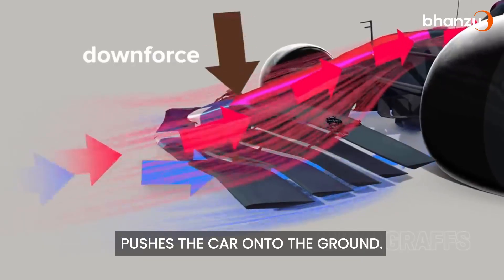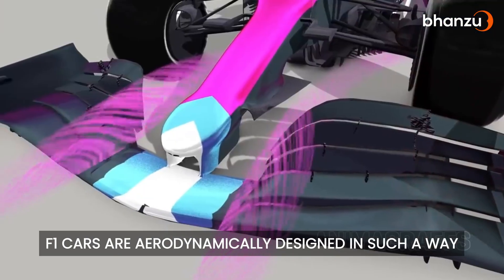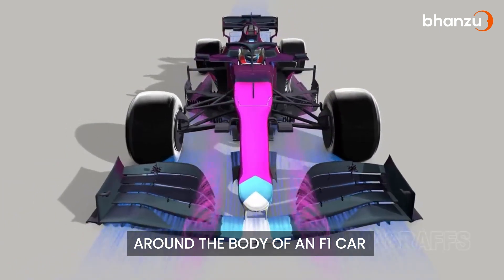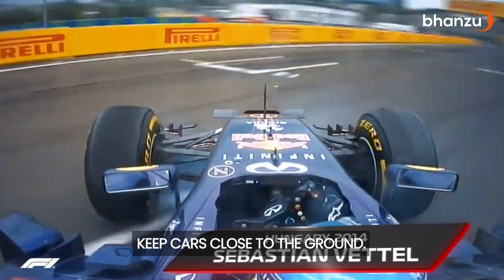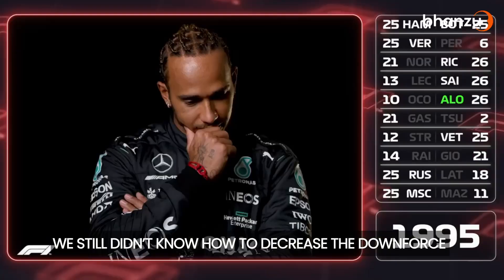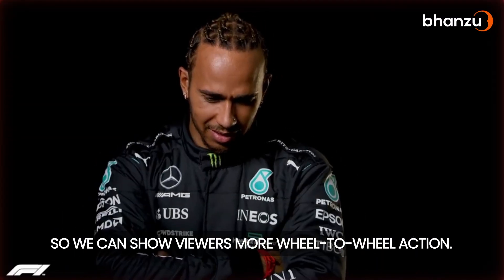Downforce is a thrust that pushes the car onto the ground. F1 cars are aerodynamically designed such that at high speed, the downforce created by the airflow around the body of an F1 car will be far in excess of its weight. Simply put, downforce helps keep cars close to the ground, which helps drivers maneuver more efficiently at high speeds. Going back to our challenging situation, we still didn't know how to decrease the downforce loss so that we could show viewers more wheel-to-wheel action.